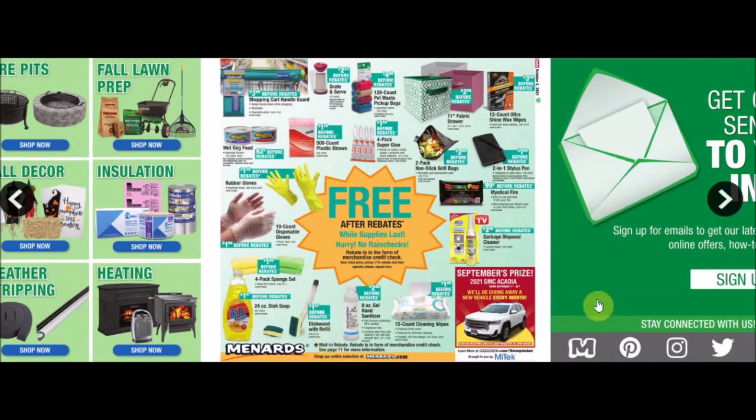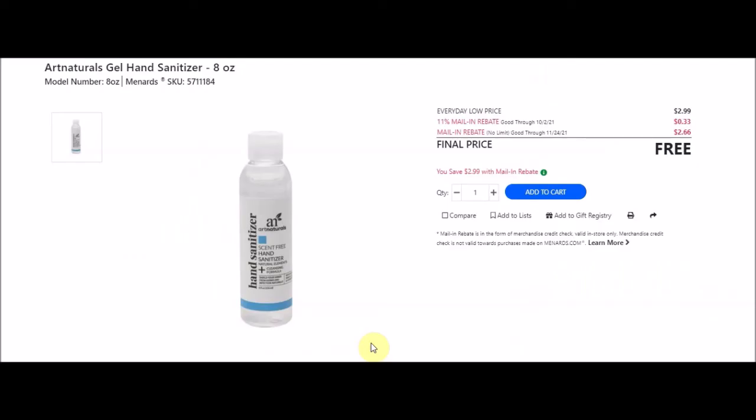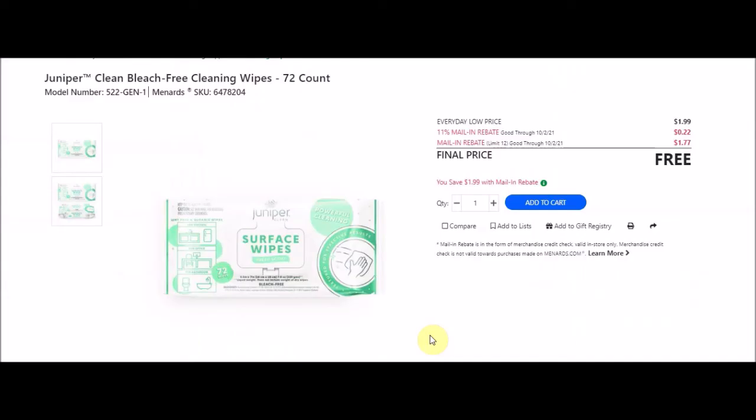They have an 8-oz gel hand sanitizer - Art Naturals gel hand sanitizer 8 ounces, SKU 5711184. Everyday low price $2.99, 11% taking off 33 cents, mail-in rebate with no limit good until November 24th 2021 at $2.66 making these free.